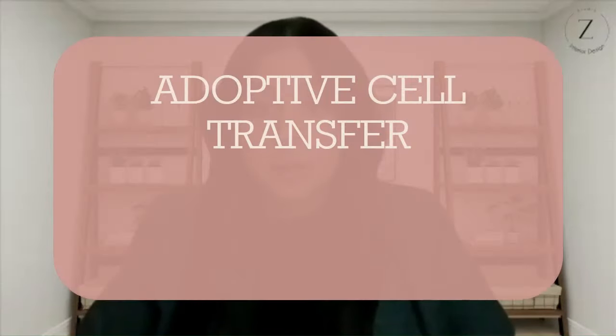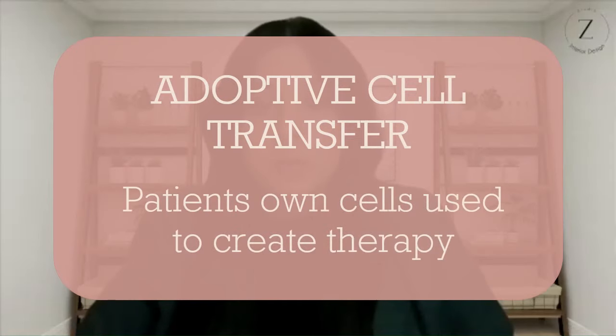It falls under a branch of therapy known as adoptive cell transfer therapy, in which the patient's own immune cells are used to create a personalized treatment, because sometimes our bodies just need a little bit of reinforcement. CAR stands for chimeric antigen receptor, and the therapy is currently being used in cancers like acute lymphocytic leukemia, lymphomas, and various blood cancers.